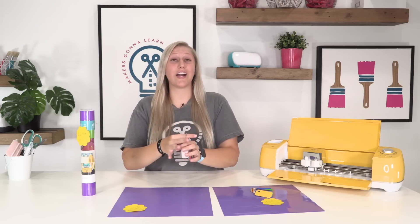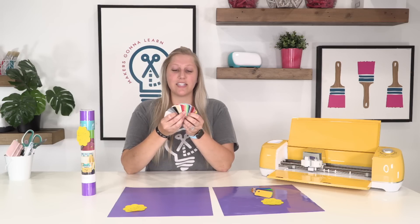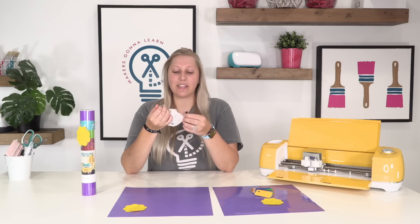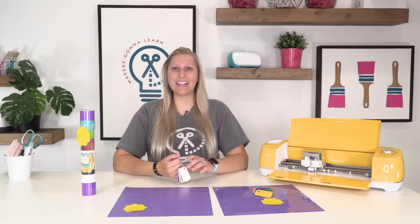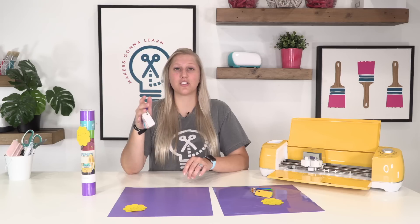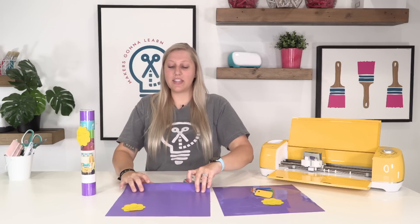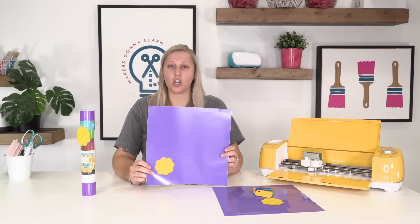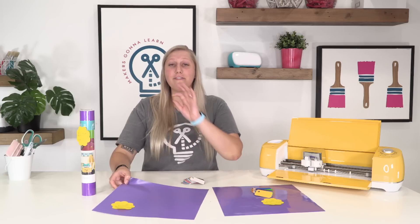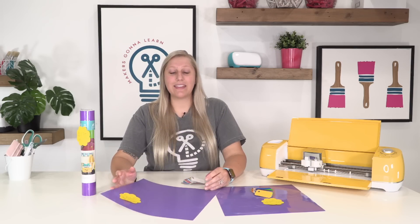We're going to start with Starcraft vinyl. One thing I love about Starcraft and about 143 Vinyl in general is that the company will send you color swatches if you buy them. I just love having all the colors here to see what to match them with. Unlike Cricut who has all their colors on their website where sometimes it's hard to visualize the color, when it's sitting in your hand you know exactly what it's going to look like. It's only 65 cents per sheet.